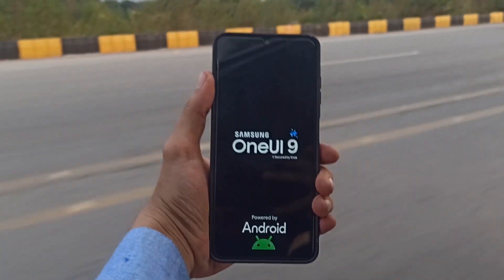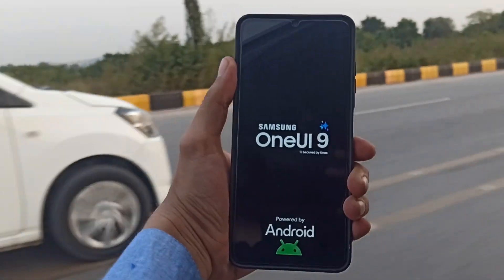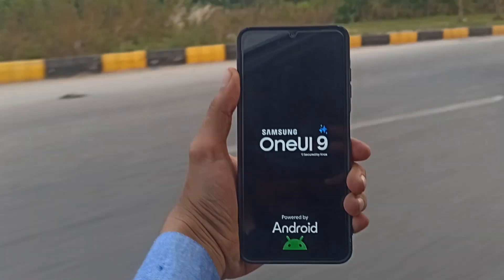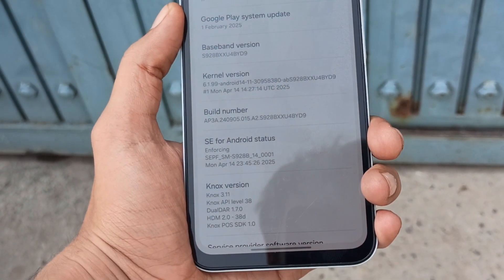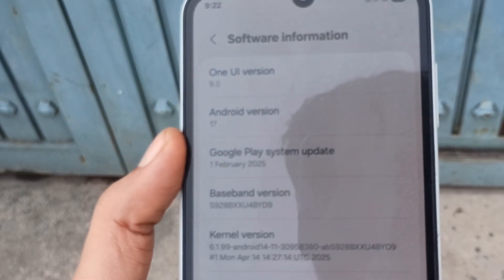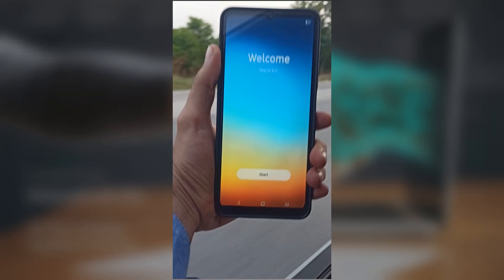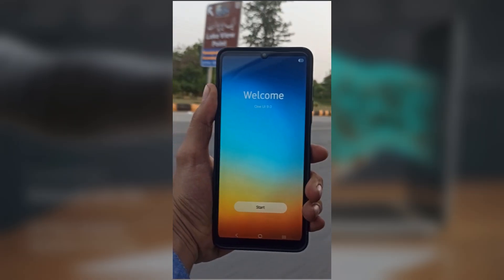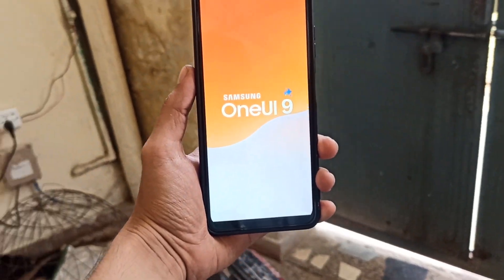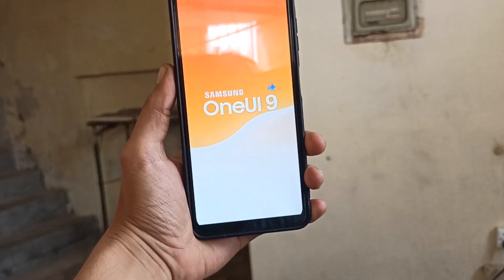The anticipation for One UI 9.0 is at an all-time high, and it's easy to see why. Everyone's eager to know which Galaxy devices will get Samsung's next big software update. While Samsung hasn't released an official list yet, this expected lineup is based on leaks, reports, and Samsung's update policy, which promises up to four major OS upgrades for flagship and select mid-range phones. One UI 9.0 is expected to be based on Android 17, with a likely debut around late 2026.